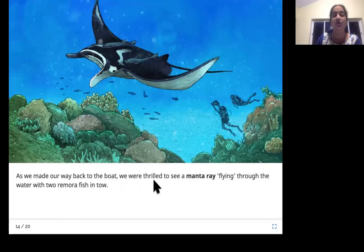As we made our way back to the boat, we were thrilled to see a manta ray flying through the water with two remora fish in tow. Look at this huge fish — look at the fins, it looks like the manta ray is flying in the water. The fins are so large and they flap in the water that it looks like it is flying. These two are the remora fish on top of the manta ray.